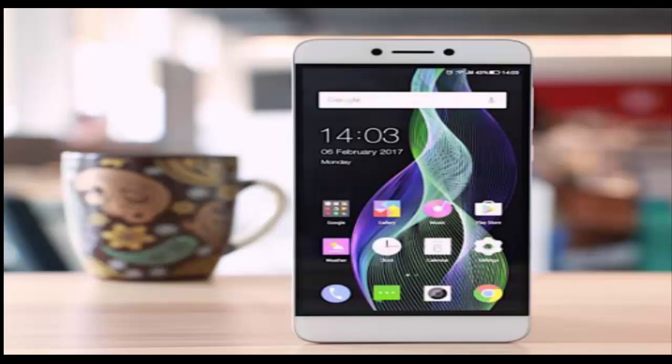Last December, Coolpad launched the COOL1 Dual Android smartphone in India, which the brand had manufactured in partnership with Leeco. The phone was launched with 4GB of RAM in the country and was priced at Rs. 13,999.